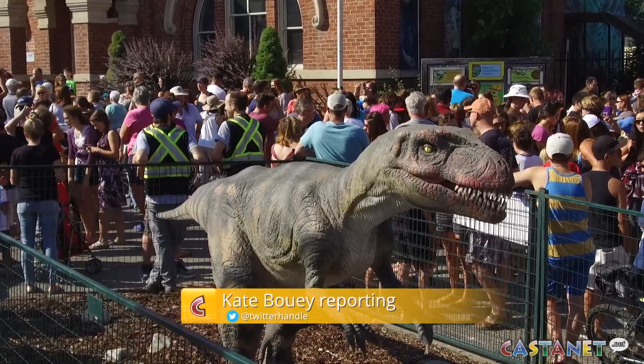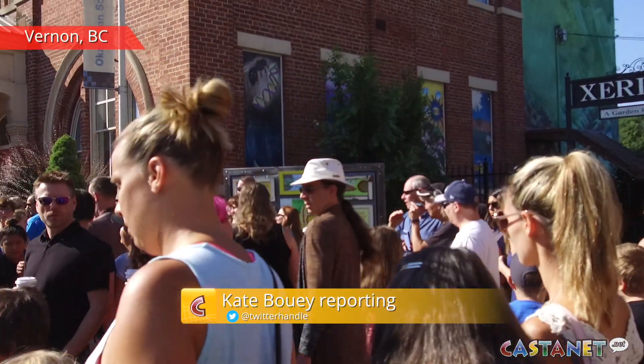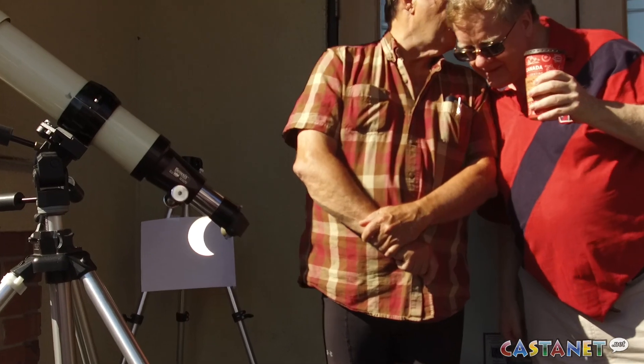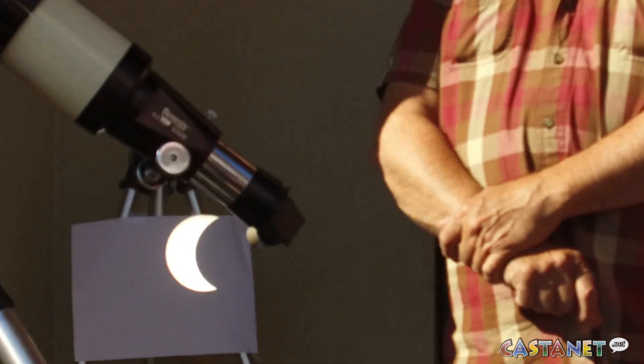Even T-Rex was surprised by the big turnout at the front of the Okanagan Science Centre, as hundreds of people crowded in to take in the solar eclipse. Staff had set up solar binoculars and a telescope with a solar filter, which allowed people a safe way of viewing the eclipse.